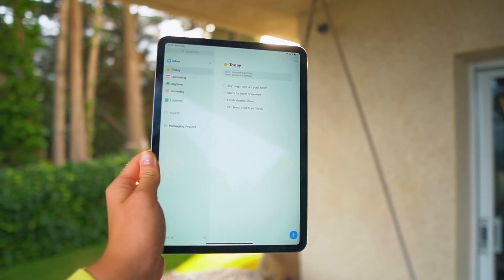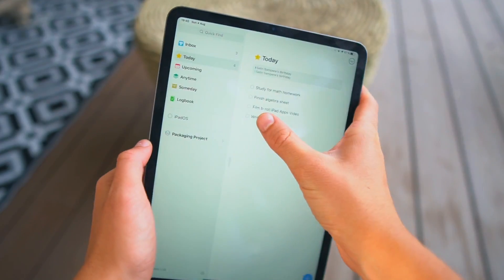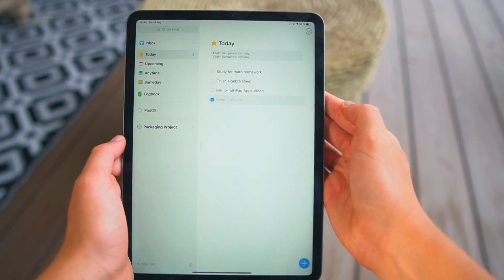Let's get things started with my personal favorite app out there, and that's Things 3. If you're not a student, you can use it as well. I'm probably going to be using this app forever for the rest of my life. It's not only for students — I use it for my personal life, my business, and of course for school as well.